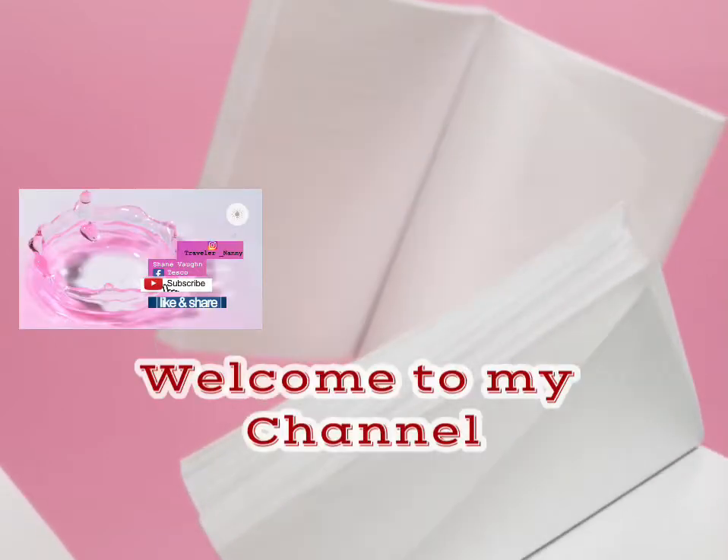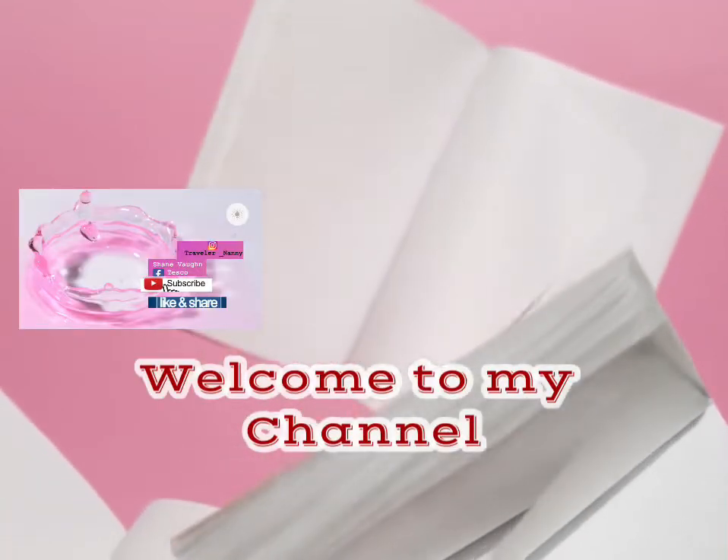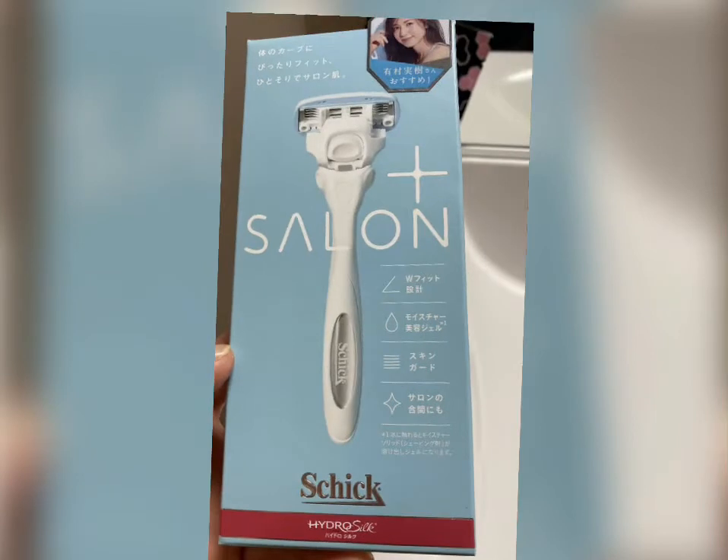Welcome back to my channel. This is your Travelers Now again, and please if you're new to my channel, don't forget to like and subscribe.